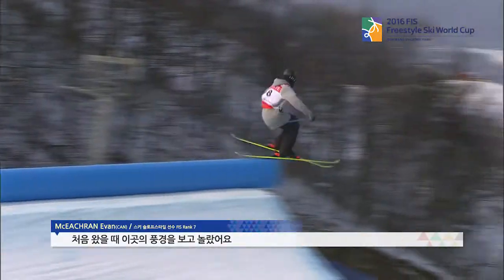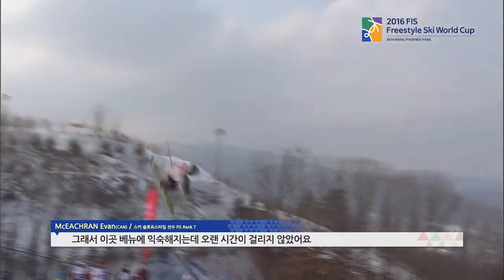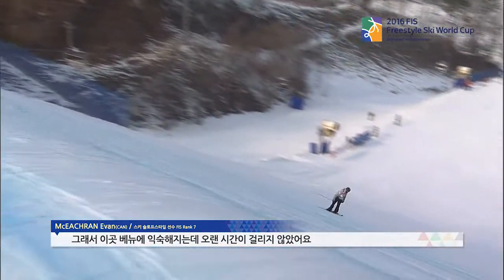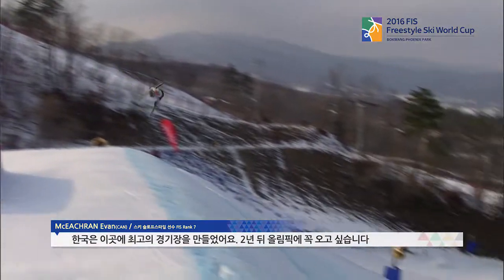It's kind of similar to where I ski at home, actually, because I'm from Ontario, and on the East Coast we don't have that many mountains. So it's kind of similar size to that. So when I first got here, I was kind of surprised that it was like home, but it was nice to be somewhat familiar with it already. But they build one of the best courses I've ever seen, so it's amazing. I'm really excited for the rest of this trip, and then hopefully to come back in two years for the Olympics.